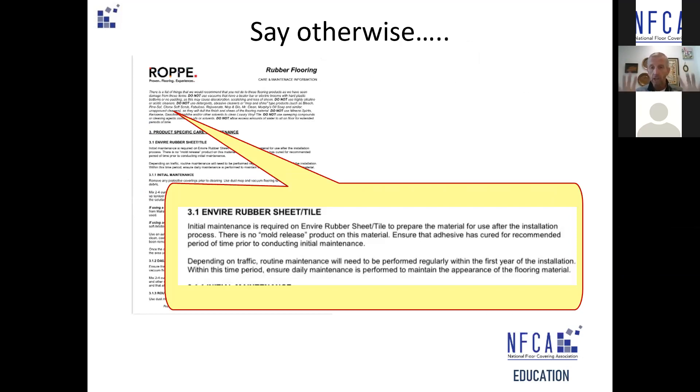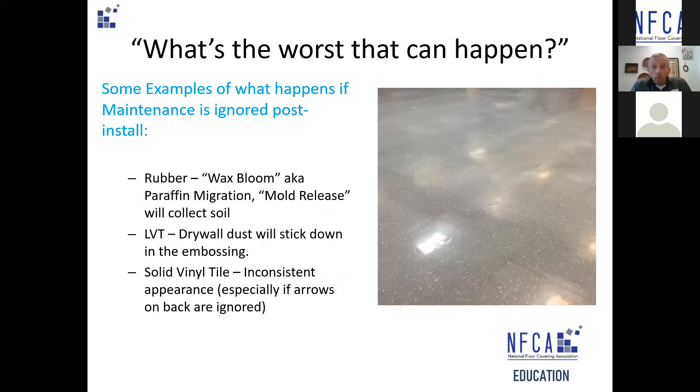The manufacturer specifications are there in writing to guide us — they're our Sherpa. They will tell us what we need to do. The question is: was it in my contract? What's the worst that could happen?